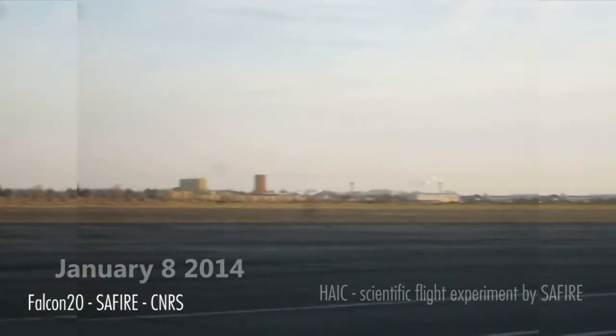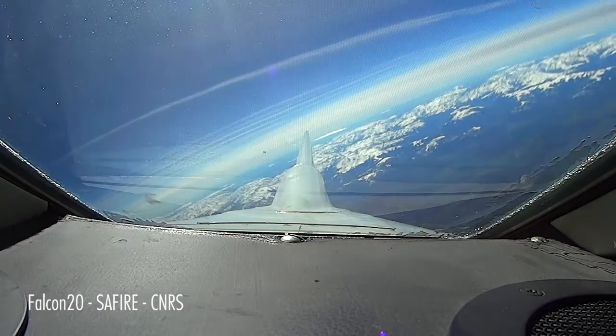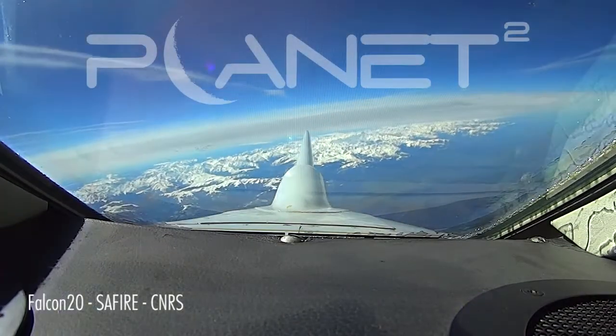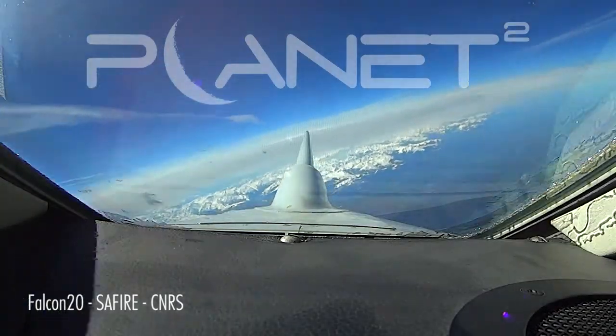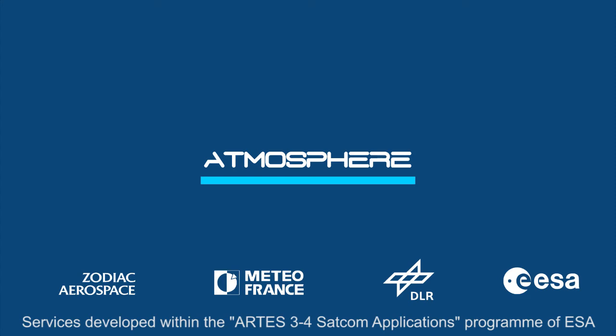Today, it focuses on weather updates, operational messaging, and aircraft tracking. Tomorrow, it virtually has the capacity to make any third-party application communicate.